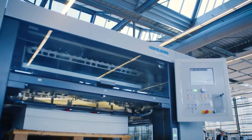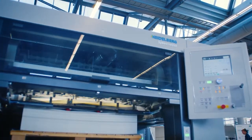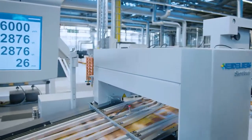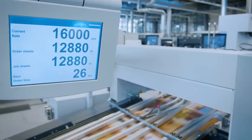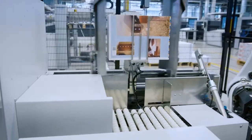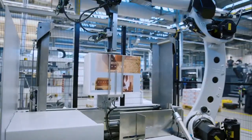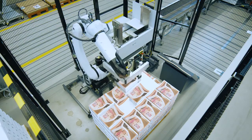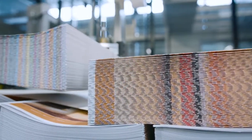When it comes to value creation throughout the entire process, every link in the chain matters. There's more to it than just printing and folding. The Stahlfolder P-Stacker becomes a key part of the chain and makes an important contribution to your competitive ability. It lets you take the next big step towards autonomous production and operator-independent machine performance, and ensures the highest possible level of capacity utilization — one of the most important success factors in such a cost-driven industry segment. The Stahlfolder P-Stacker is available immediately. Please feel free to contact us for one-on-one advice.